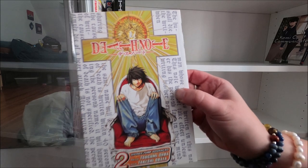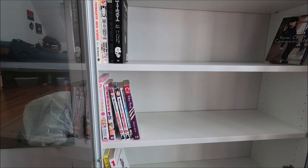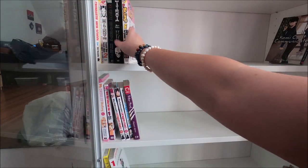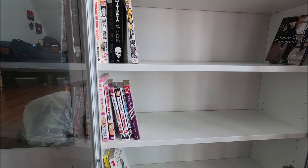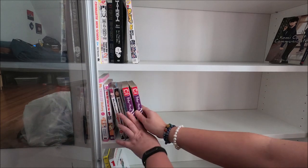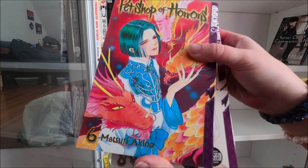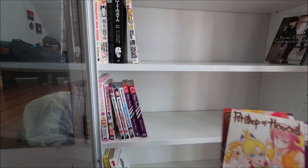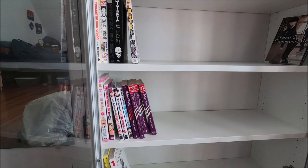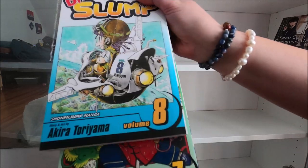Death Note number two. Battery's dying so we're gonna go a little quicker. Dr. Slump number six - I don't think these are in print either. Then Pet Shop of Horrors number nine - there's a gap in my collection so I'll have to buy one or two to finish it off. Also Pet Shop of Horrors number six and number eight.